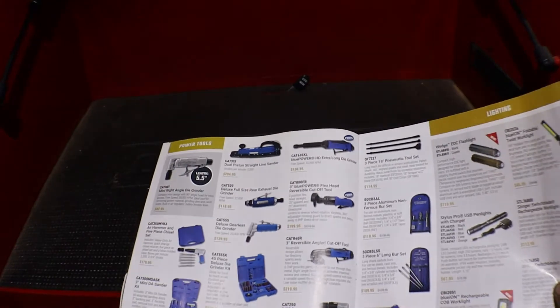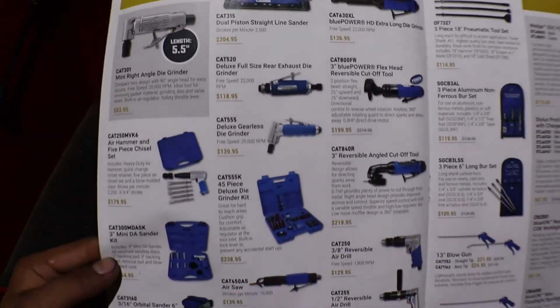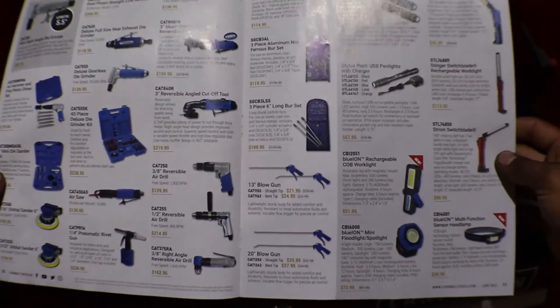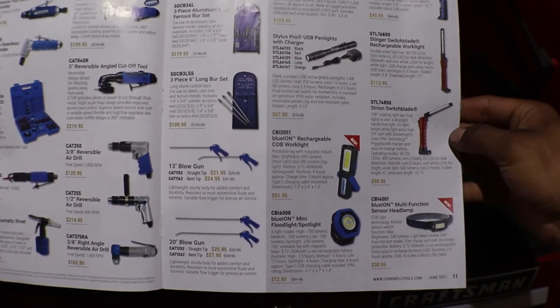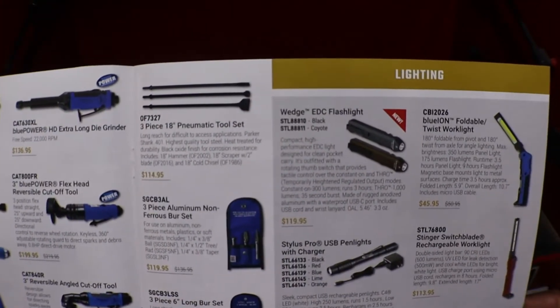More air tools here: air grinders, sanders, air hammers, air riveters, air saws. We have blow guns, a long burr set, and a piece Mack tool set.